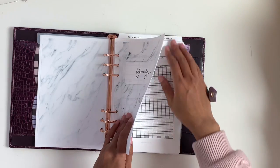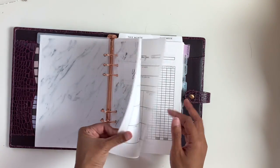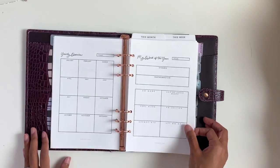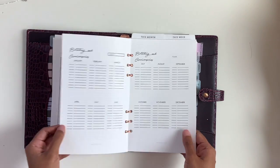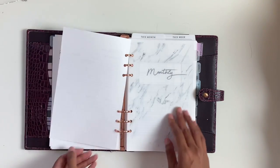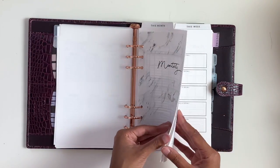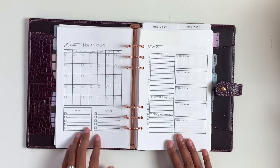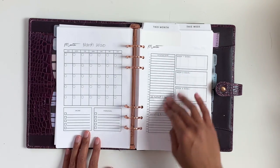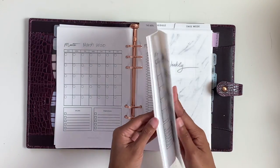In the yearly section, I have my word of the year and a yearly habit tracker. I haven't filled anything out yet because I wanted to make this video first, and then birthdays and anniversaries. In the monthly section, I have a blank month on two pages — a monthly overview on one side and then important dates and weekly goals on the other, and that repeats for the whole monthly section.